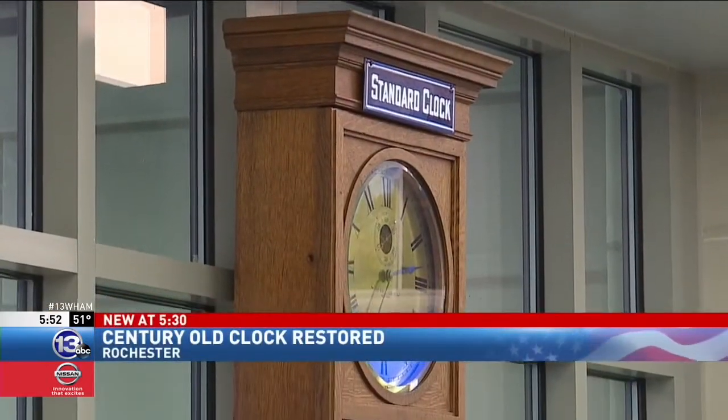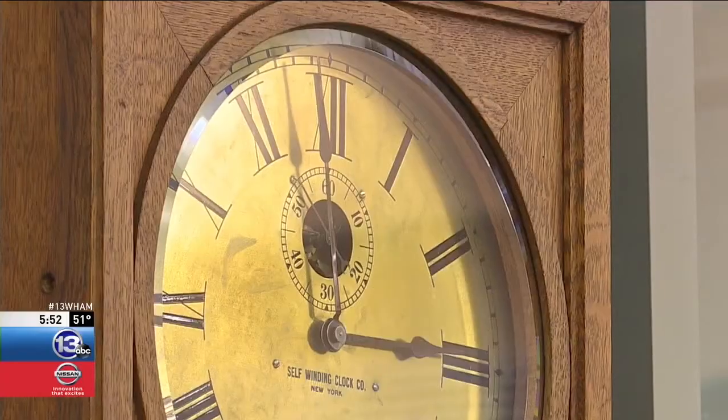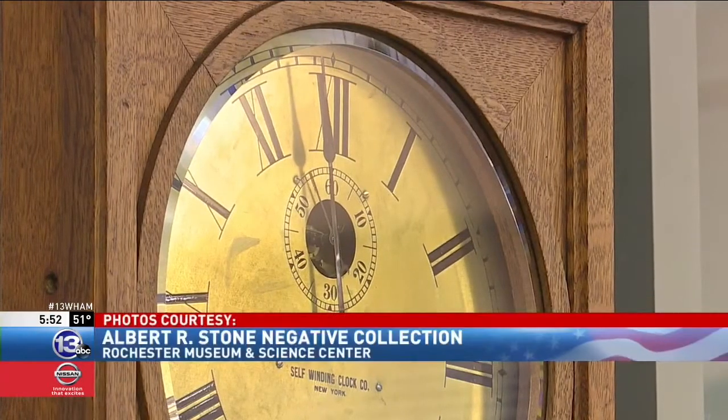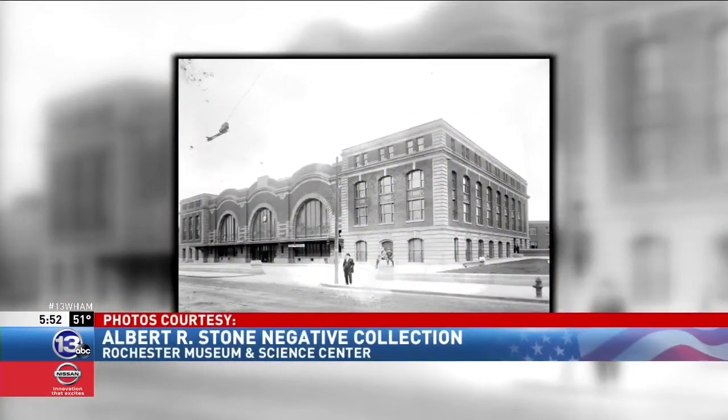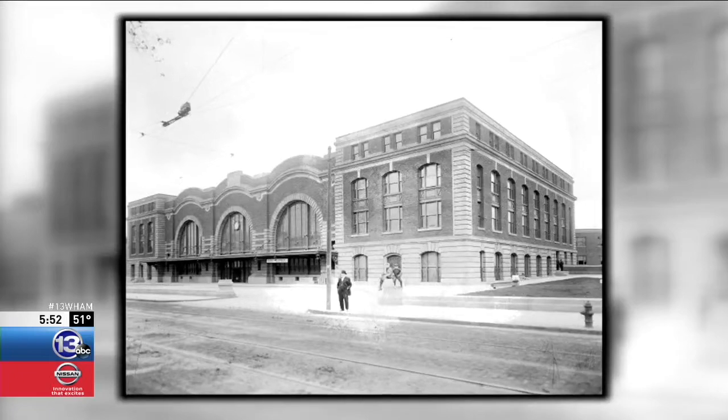So let us unveil the clock. Time has been ticking since 1914 on this clock. It first started counting the minutes at Rochester's Bragdon train station 104 years ago.